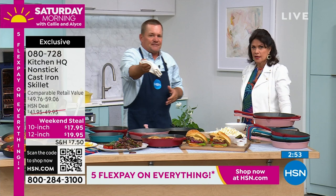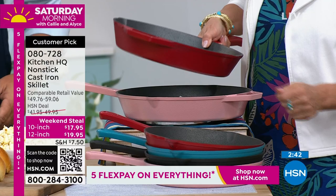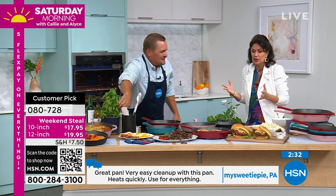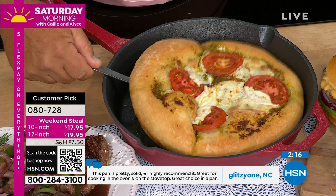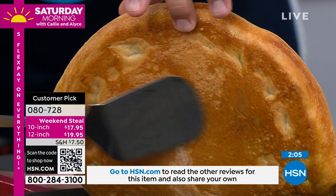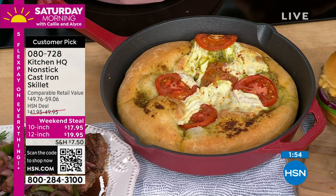This is 100% cast iron and 100% non-stick. You saw those eggs sliding around in cast iron — I've never heard of cast iron you can put in a dishwasher. It transforms everything. Why not get this today? Get some as gifts, especially with the five flex payments. Look at the bottom of this pizza — perfectly non-stick. You have perfect edge-to-edge heat distribution so no matter what size stovetop you have, it spreads heat evenly from one side to the other.